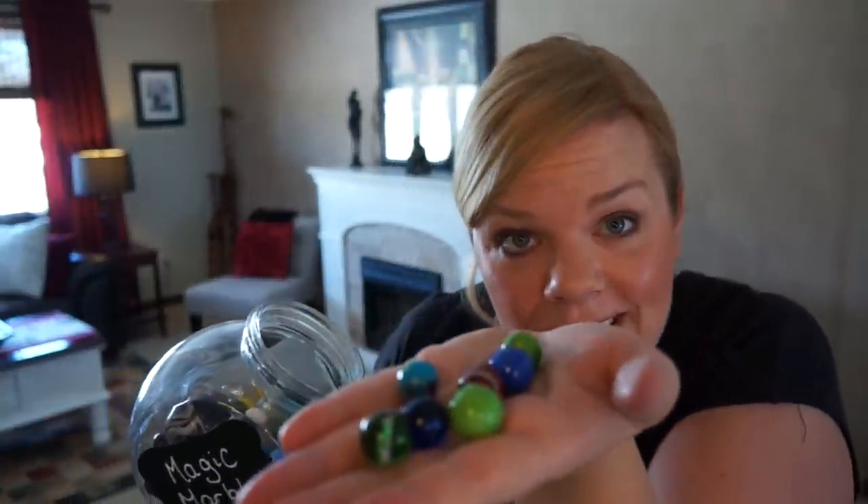She's been using them and they work so well. You get a jar, fill it up with marbles, and when kids do something — like do their homework and concentrate for 10 minutes, or do a chore — they get to pick a magic marble from the marble jar.